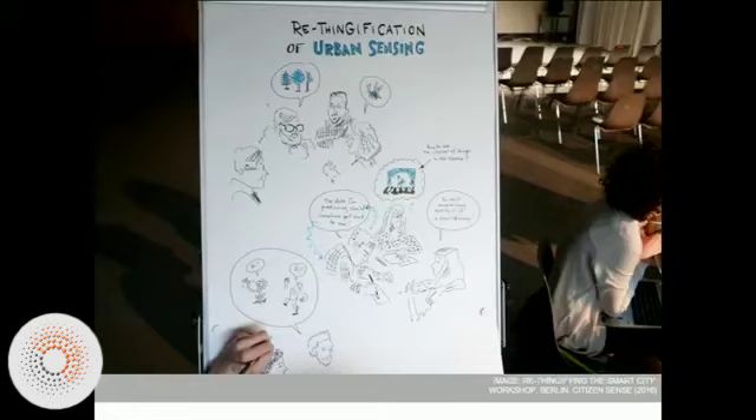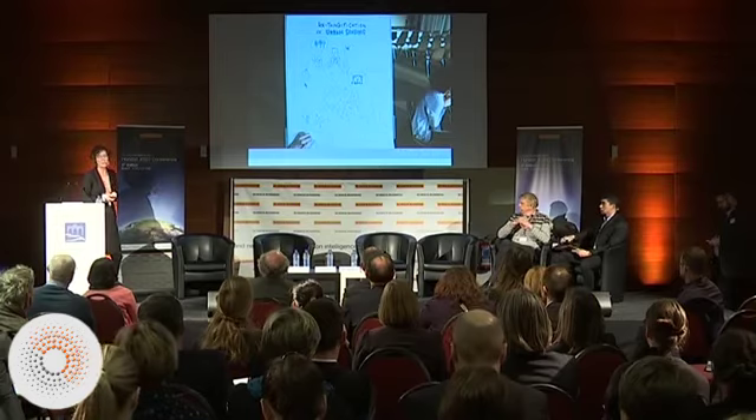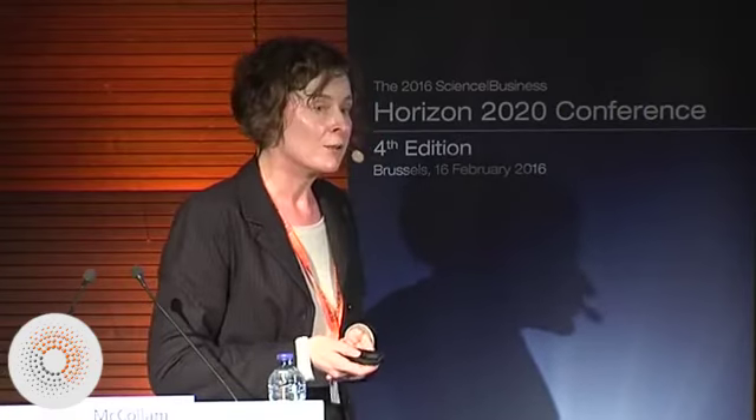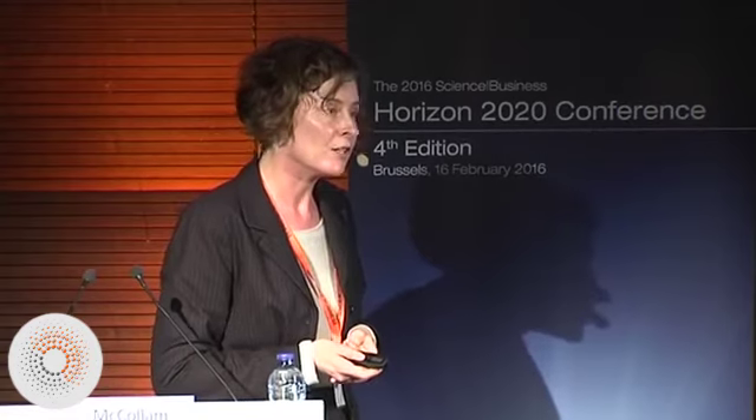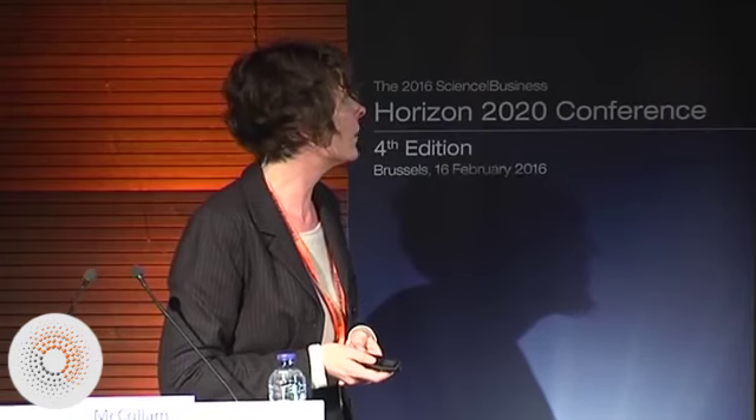This is something we then took into thinking about how to rethink the smart city. If smart cities are spaces in which there is a kind of proliferation of sensors and citizens are meant to also be sensing, then what role is there for citizens in thinking about how to rethink and rework the smart city, so it's not just a top-down tech initiative, but something that citizens can contribute to in a variety of ways.